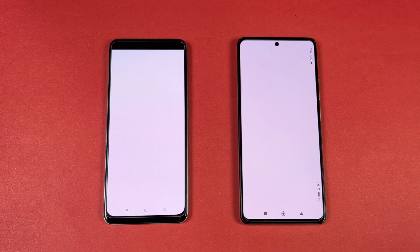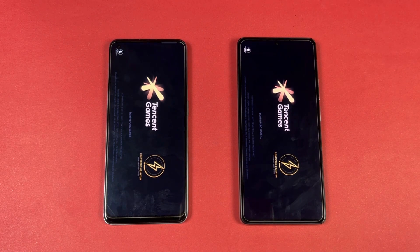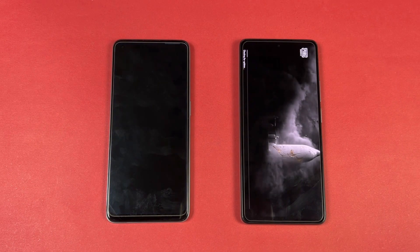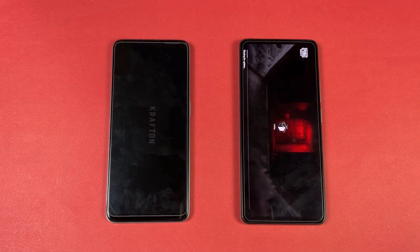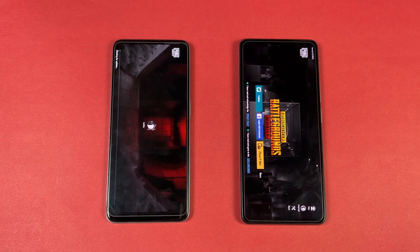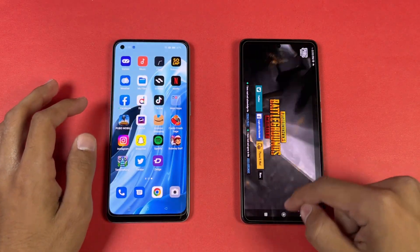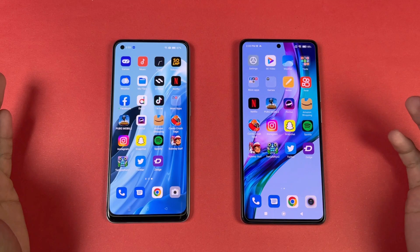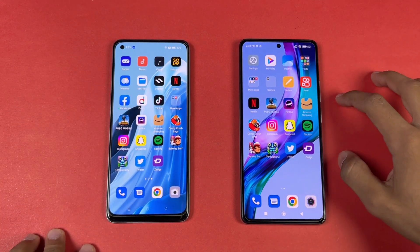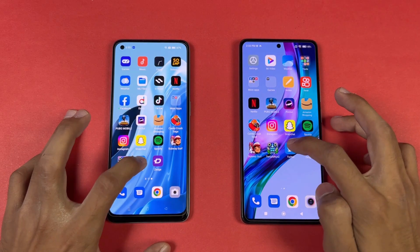The 11T is done and the OPPO is also now done — we have a 4–5 second difference there. Now let's check out PUBG Mobile — PUBG Mobile is faster on the 11T, huge difference as you can see. The OPPO is also done. We have smooth graphics with ultra frame rate on the 11T versus smooth graphics with 90 FPS, which you don't see in this price range.